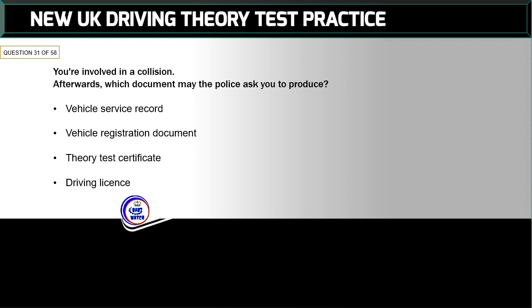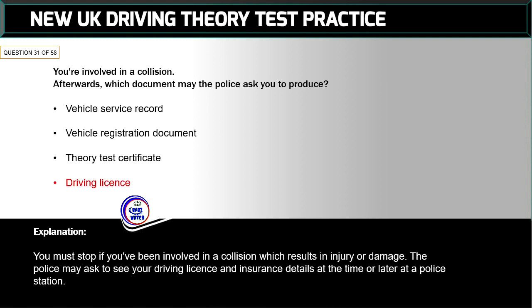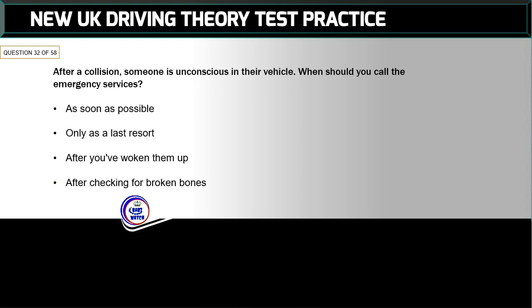Question 31 of 58: You are involved in a collision — which document may the police ask you to produce? The correct answer is: driving licence. You must stop if you've been involved in a collision which results in injury or damage. The police may ask to see your driving licence and insurance details at the time or later at a police station.